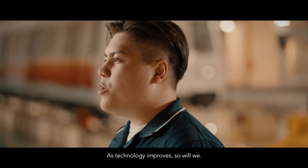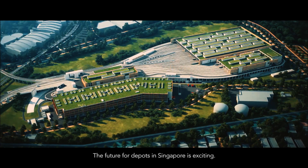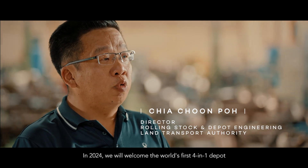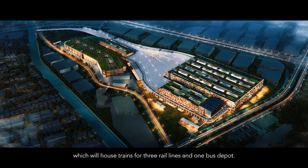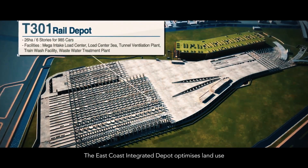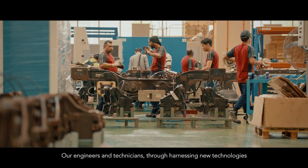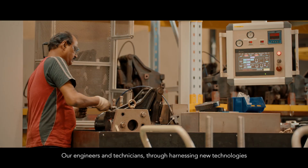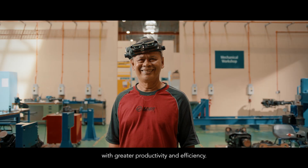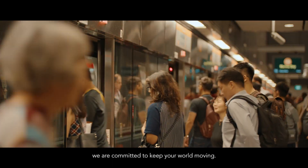As technology improves, so will we. The future for depots in Singapore is exciting — in 2024, we welcome the world's first four-in-one depot, which will house trains for three rail lines and one bus depot. The East Coast Integrated Depot optimizes land use by stacking three depots above one another. Our engineers and technicians, through harnessing new technologies, will be able to perform maintenance with greater productivity and efficiency, because we are committed to keep your world moving.